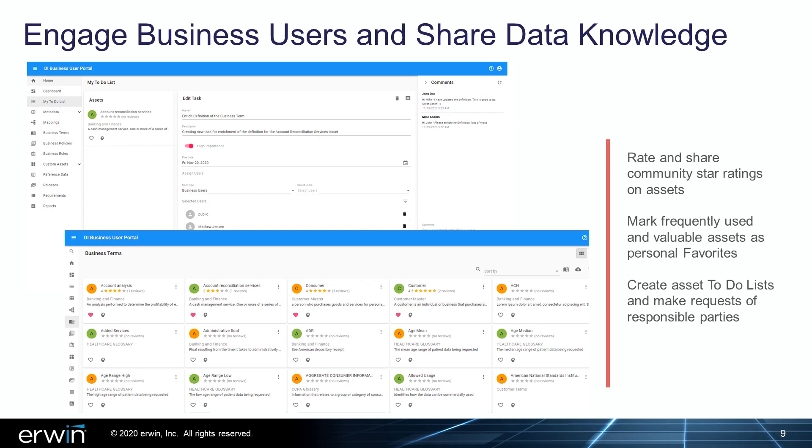New socialization and collaboration capabilities are also available within Irwin DI 10.2 to help customers expand everyday use among business users and better capitalize on data assets and organizational knowledge. Within the Irwin Business User Portal, users can now provide and share community star ratings on assets, mark assets as personal favorites, and create to-do list notes and requests for responsible parties.